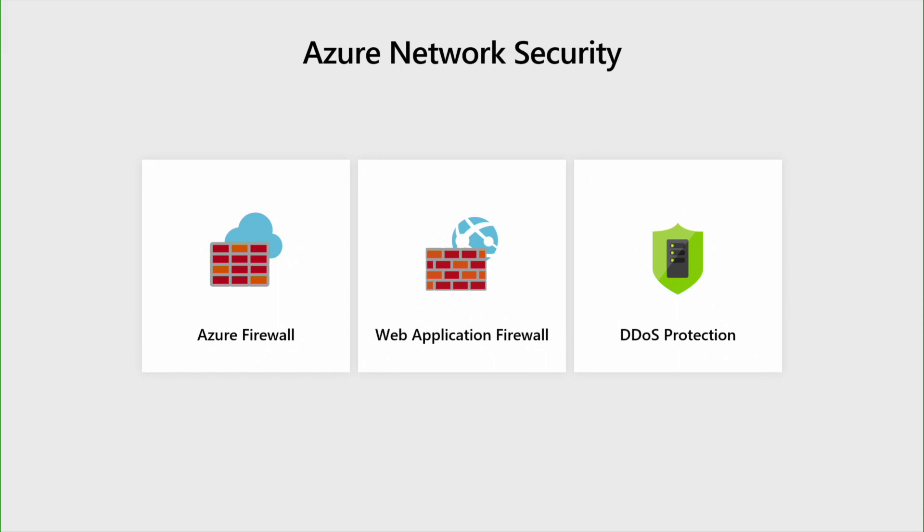Distributed denial of service attacks have been increasing on a year-to-year basis, so can you tell us how Azure can help protect against that? Natively, Azure provides DDoS protection for the region and for the environment, but we also have a service that's specifically tuned to your application patterns. This DDoS service would often be used anytime you have a public IP in Azure, and it's a good idea to have DDoS protection enabled.